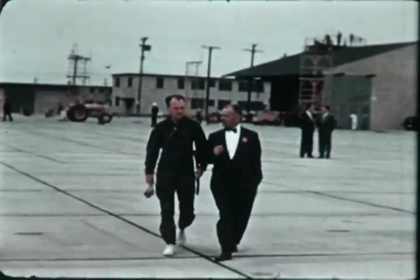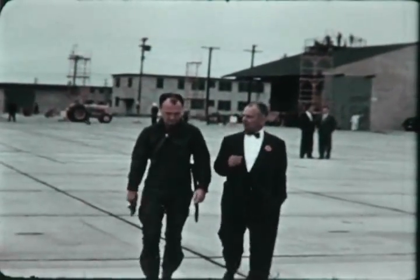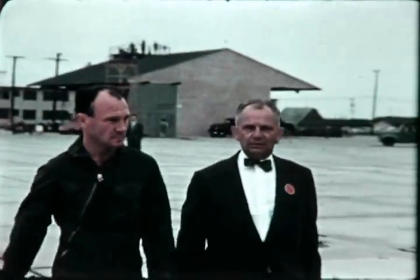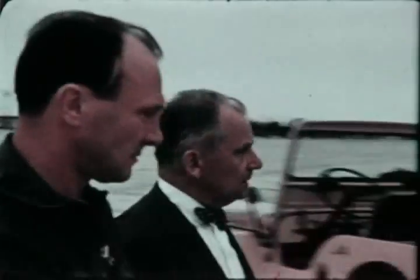Here's pilot Skeets Coleman with project engineer Burr Carroll. Coleman has had extensive experience in helicopters and practically all American fighter craft. Let's ask him about this morning's flight.